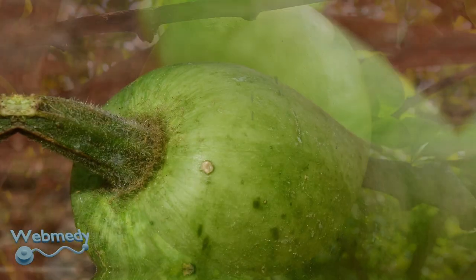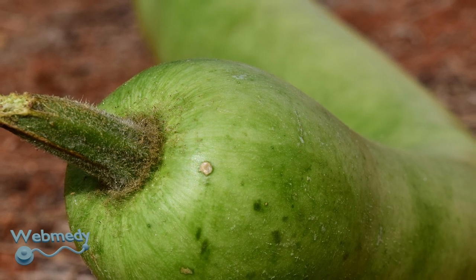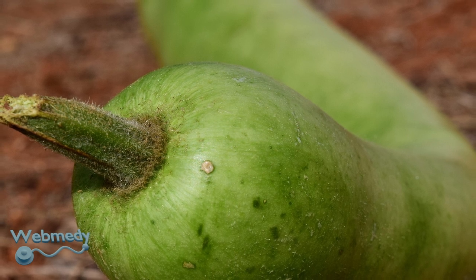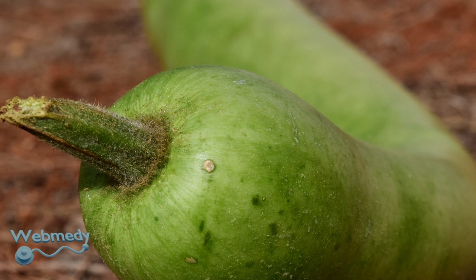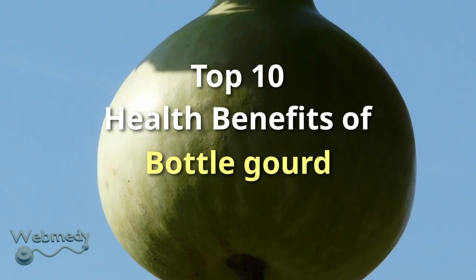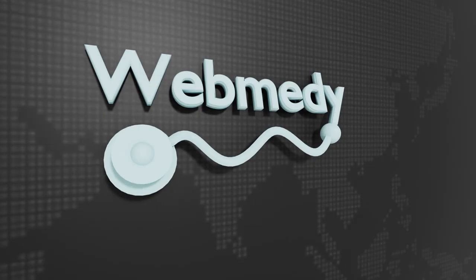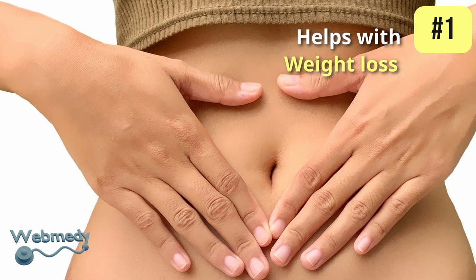Bottle gourd is a nutrient-rich vegetable famous for its various health benefits. It is packed with essential vitamins and minerals including vitamin C, vitamin K, calcium, iron, and magnesium, which contribute significantly to overall health. Let us look at the top 10 health benefits of bottle gourd.